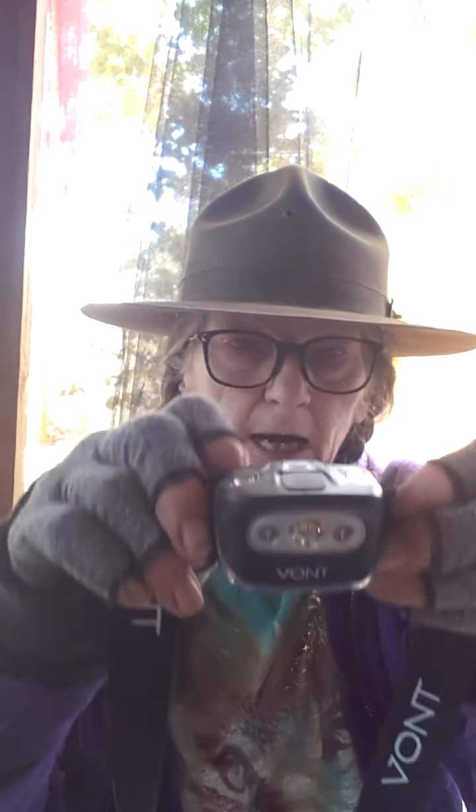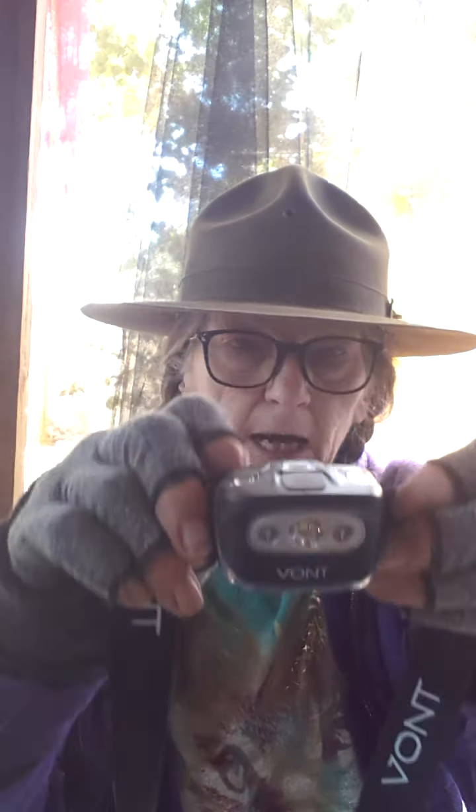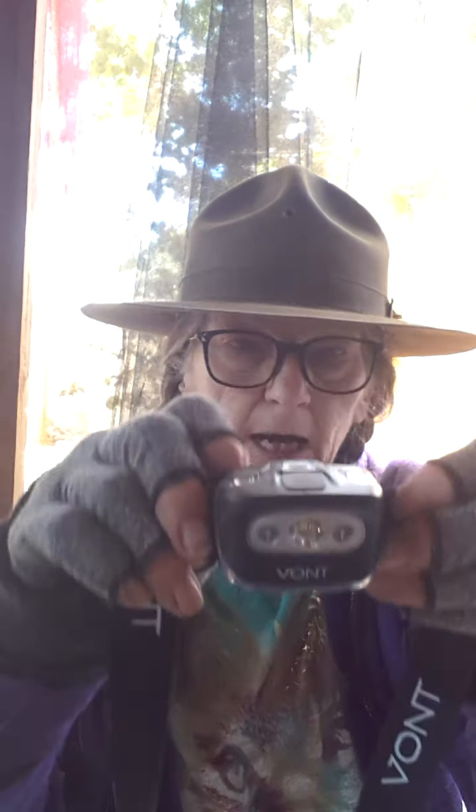This first one — I got two of these — they are headlights that you wear. Now these will not be worn on me. These will be put on my dogs when we are out and about at night.